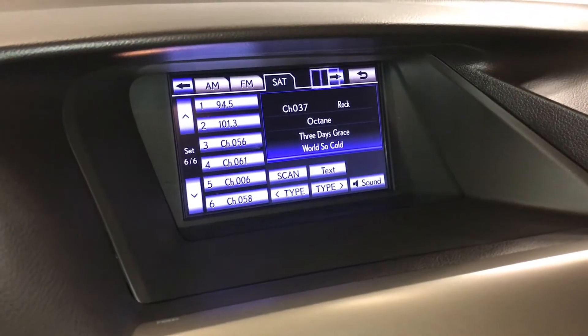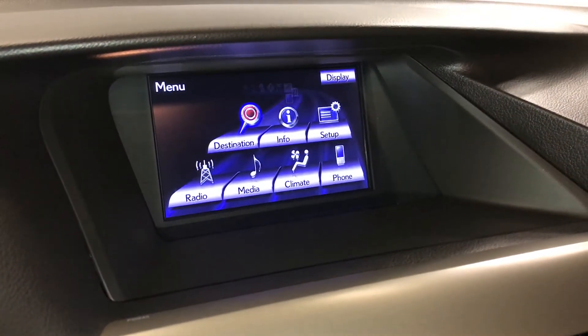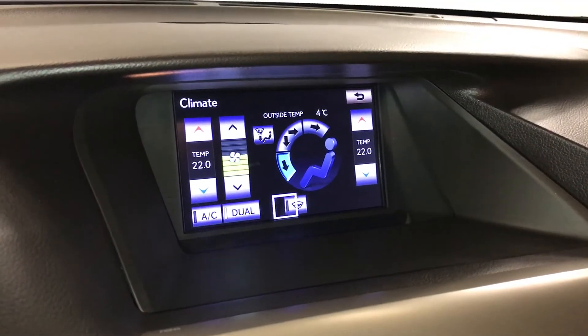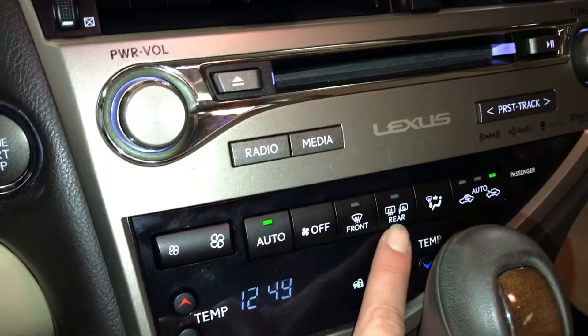AM, FM, HD radio, satellite, CD, DVD, USB auxiliary and Bluetooth. Dual zone climate control, AC, windshield wiper de-icer. You have front and rear defrost, and the seats are heated.